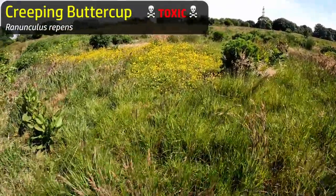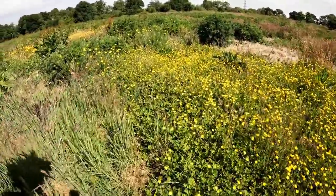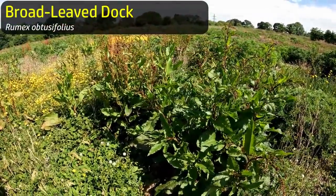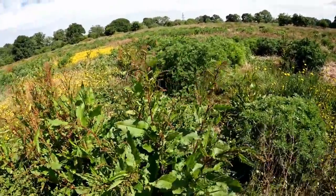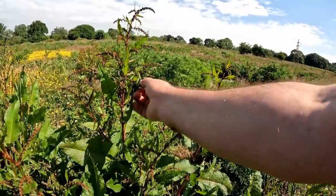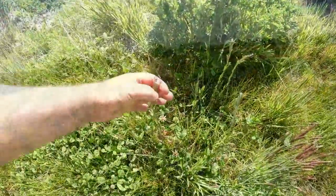Huge patch of buttercups here - buttercups are toxic, you don't want to be eating them, but they're good for the bees, and the bees are good for the things that we care about eating. This is a dock, a species of dock here - these are all edible, a bit coarse and kind of bitter and uninteresting flavour though. These panicles of flowers here - you can pick them off and fry them as fritters or grind them up. Let's see what they taste like - mealy, a little bit astringent. Actually I think I will pick some of those.